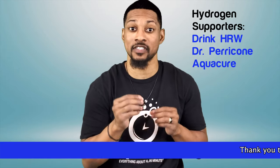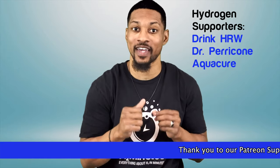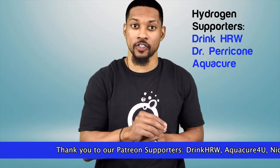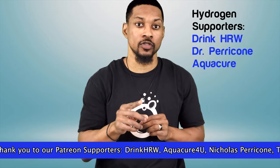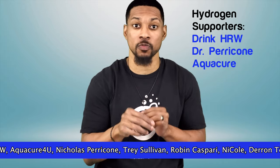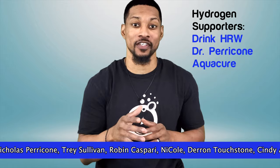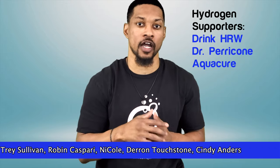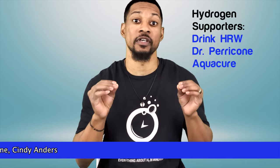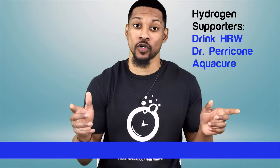Before I get into the topics — did you know that you can support our channel and get exclusive content by doing so? You can become a patron on Patreon or a member on YouTube and get even more hydrogen goodies. You get to see topics and parts of videos before anyone else, plus extra videos like bloopers and extra hydrogen information. The more members and patrons we get, the more bonus content we will be able to put out. So be sure to join today.